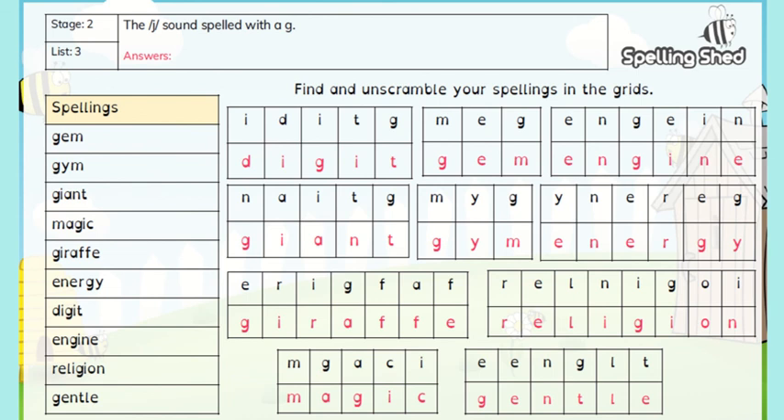I hope you found that one okay. Let's read the words that we have unscrambled together. Digit — tick or check. Gem. This one was engine — super duper. Giant. Gym, when you go to the gym. Energy, lots of energy. Giraffe, nice tall animal. Religion — you might be a Christian or a Muslim. Magic — you might be able to do magic tricks. Gentle — you've got to be gentle when touching our school rabbits, haven't you?